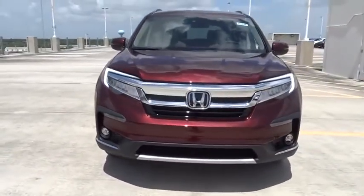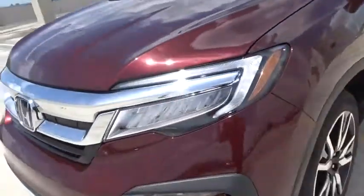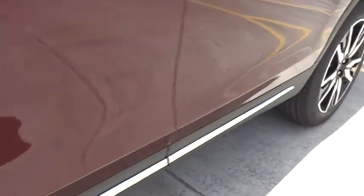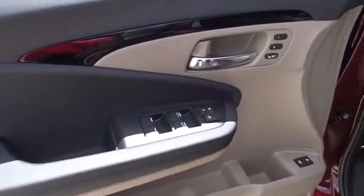Fog lamps, heated driver's seat, air bags, leather seats, tachometer, heated passenger seat, driver memory seats, power heated outside mirrors, remote window operation, rear spoiler, adaptive cruise control.